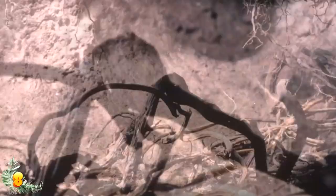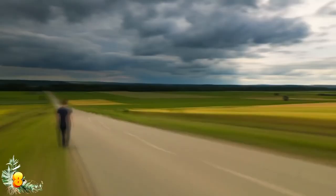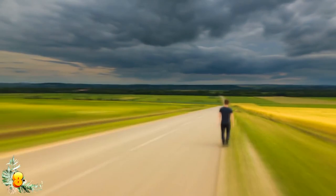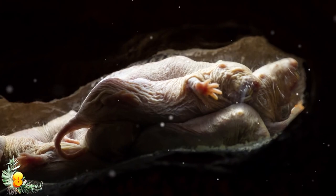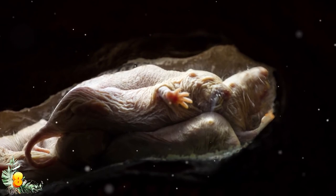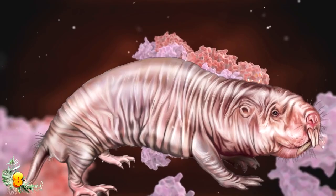Additionally, naked mole rats can run backwards just as fast as they can run forwards — imagine breaking into a full sprint completely backwards with the same raw speed you get running forwards. They can also move their incisors independently of each other, just like a pair of chopsticks — imagine being able to move your two front teeth individually and separately. And if those weird facts weren't enough, apparently they can barely feel pain. These critters are some of the toughest around and don't even react to being burned with acid.